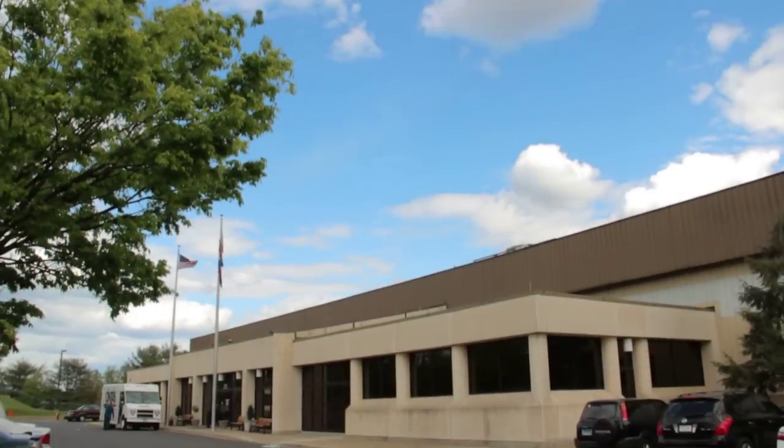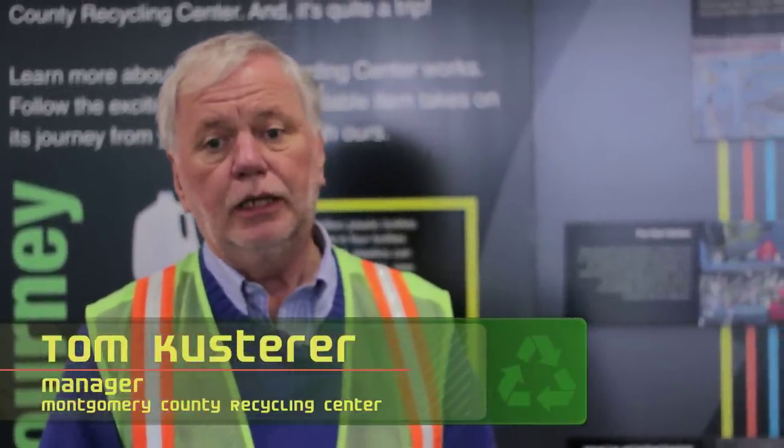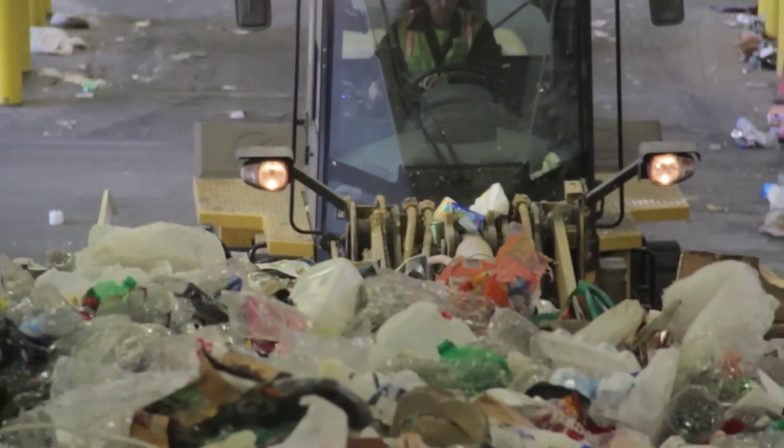We basically accept commingled material, and by that I mean domestic products — residential products that include aluminum cans, steel cans, aluminum foil, and a variety of plastic.